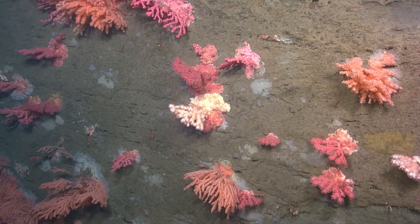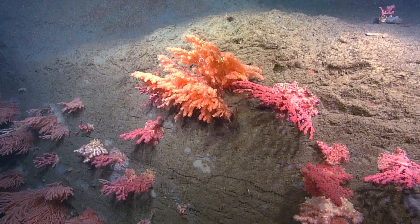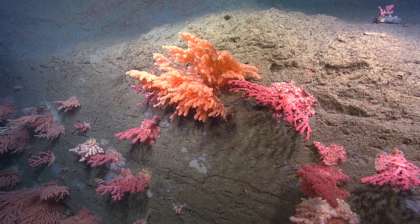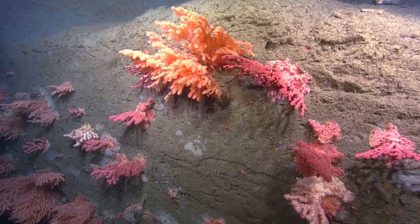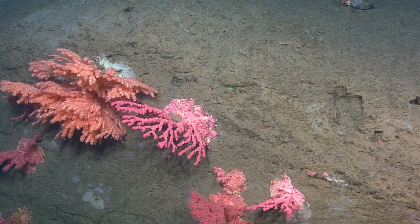The protection of important coldwater coral areas is vital. Corals are very fragile and slow-growing. They can be damaged, and if recovery is possible, it may take many years to decades.